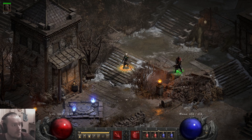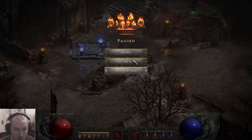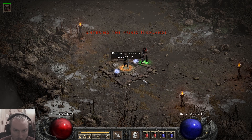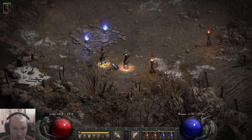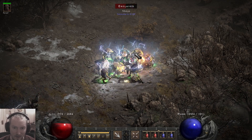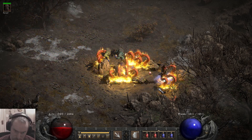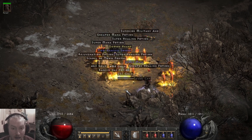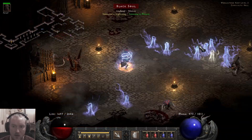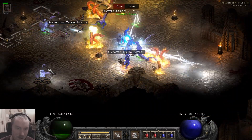Alright, we're going players eight. It did register even though it didn't say anything in game. Now let's just stand here. As you can see, we're going to definitely need to use static field a little bit more and rely on our hydras a lot more. A Phoenix shield on swap might not be such a bad idea now.